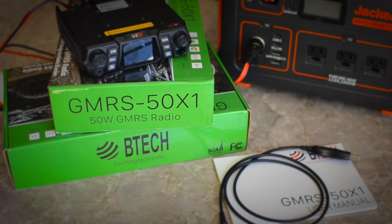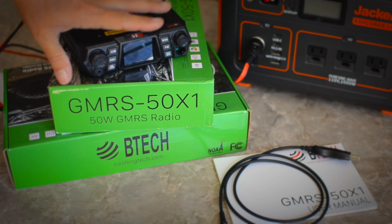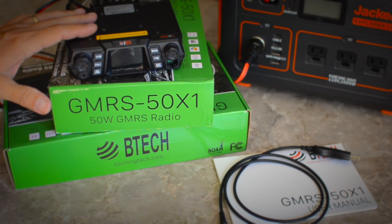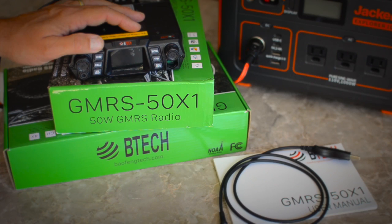Hello YouTube. Today we are going to do an overview of the BTEC GMRS 50X1 mobile GMRS radio. I'm going to give you a quick overview of how it works, what it does, what it doesn't do, and why we are using this now instead of CB radio or our small handhelds.